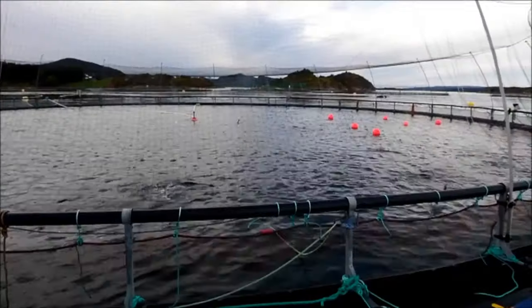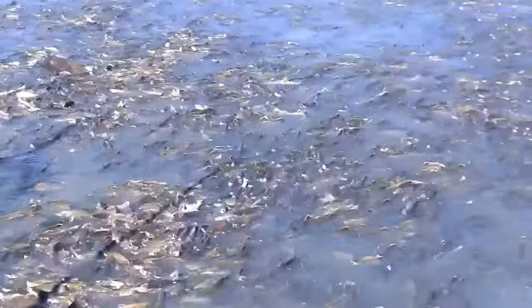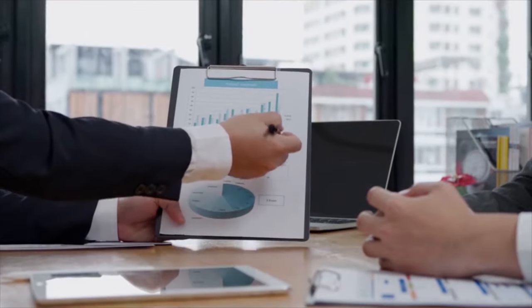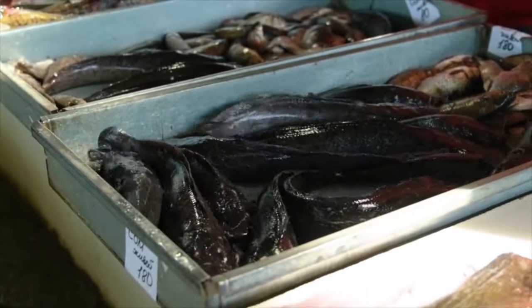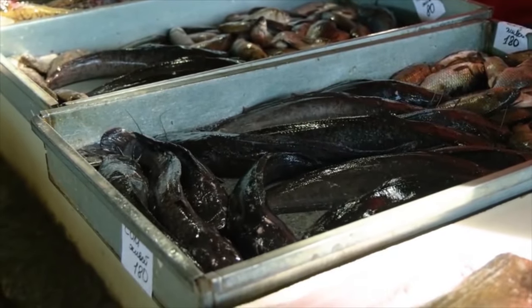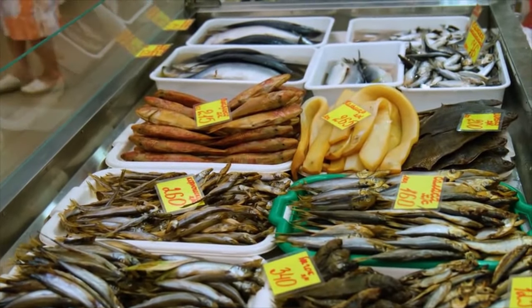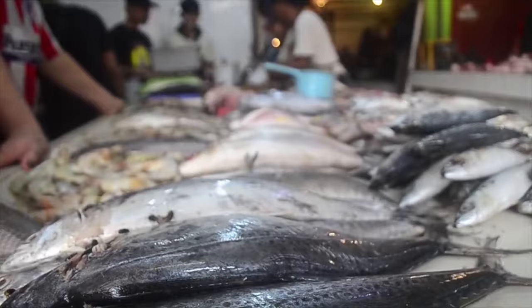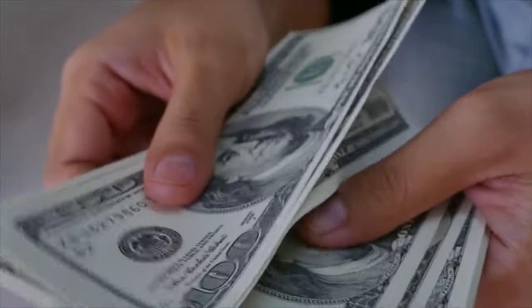Norway is the world's biggest salmon supplier, accounting for more than 50% of global salmon production — around 1.3 million metric tons (about 3 billion pounds) annually. Global salmon consumption has increased in recent years. The United States consumed roughly 420,000 metric tons (around 900 million pounds), Europe nearly 1.2 million metric tons (approximately 3 billion pounds), and Japan about 300,000 metric tons (600 million pounds) in 2022. The global salmon market was estimated at about $21 billion that same year.